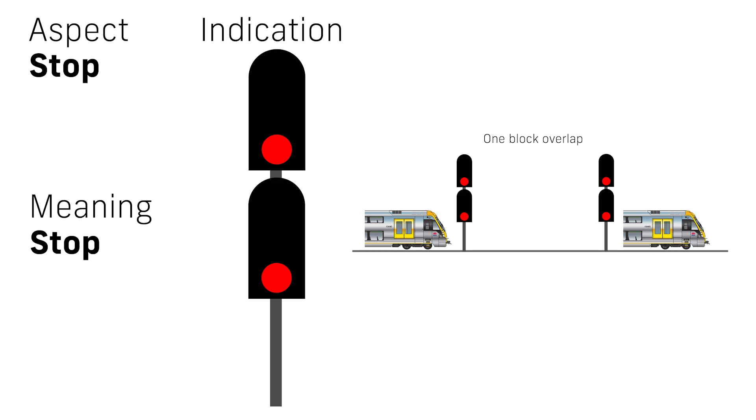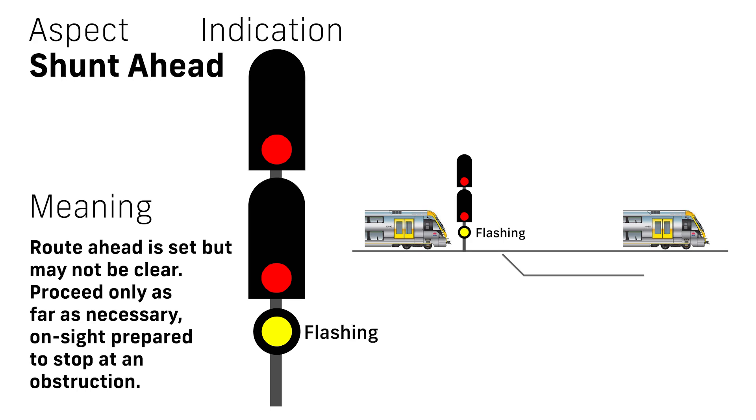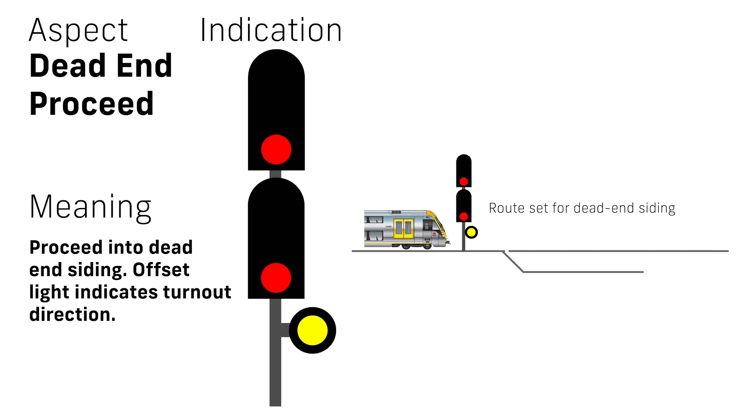Sometimes additional information is conveyed by extra lights mounted below the lower head. A separate lower yellow is a calling-on aspect, indicating that the route is set — meaning all points are locked for that specific movement past the signal — but the line may not be clear of other trains, thus allowing another train to enter the block. Flashing yellow is a shunt ahead aspect, allowing a train to proceed past the signal only as far as necessary for the shunt movement concerned. A solid yellow light mounted to one side of the main heads is a dead end proceed aspect, allowing a train to enter a line adjacent to the main line, most commonly a dead end siding, with the side it is mounted on indicating which side the siding is on.